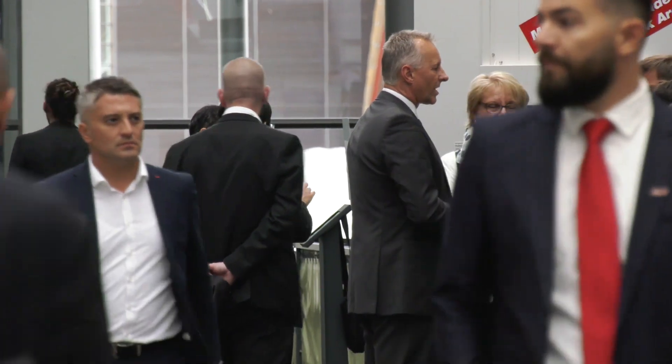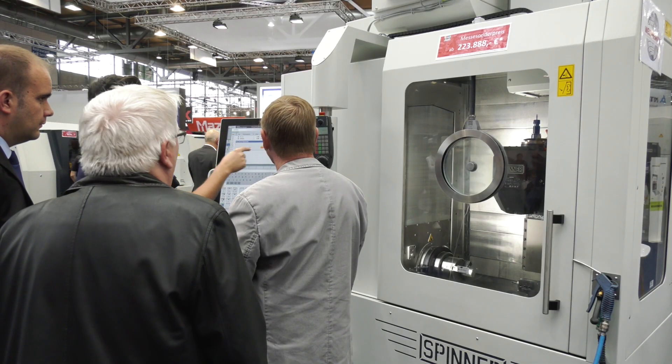And just generally on your stand this week — I know it's only day one — have you been pleasantly surprised with the throughput of people? The morning, the first day, was a little slow, but since noon time it picked up a lot and we are quite confident this will be a good show for us.